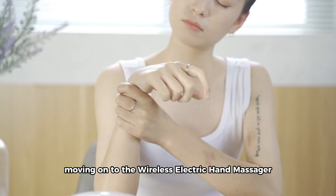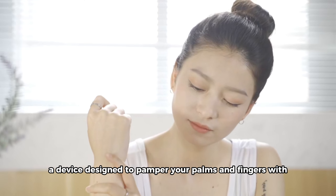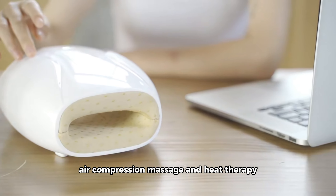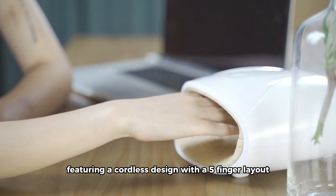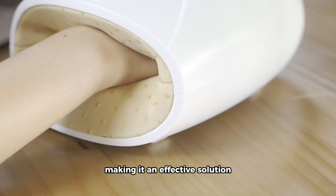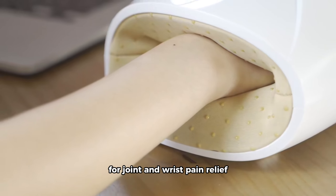Moving on to the Wireless Electric Hand Massager, a device designed to pamper your palms and fingers with air compression massage and heat therapy. Featuring a cordless design with a five-finger layout, this massager offers adjustable modes for both hands, making it an effective solution for joint and wrist pain relief.